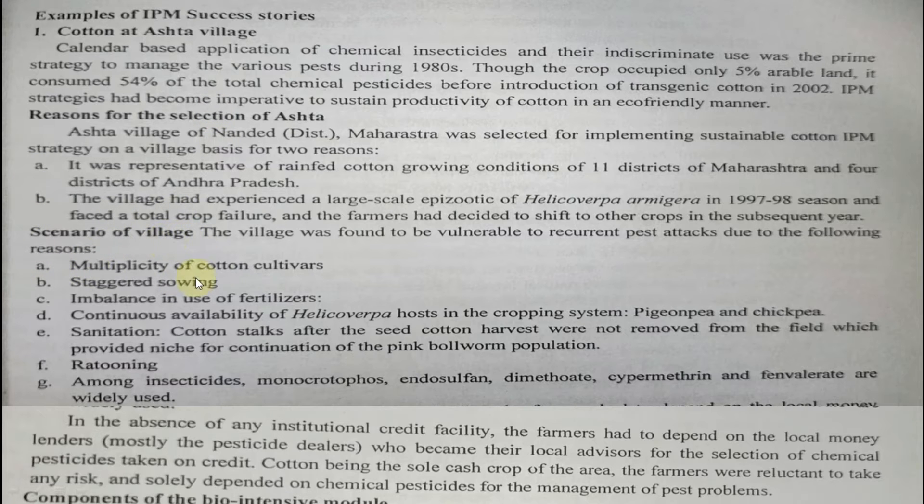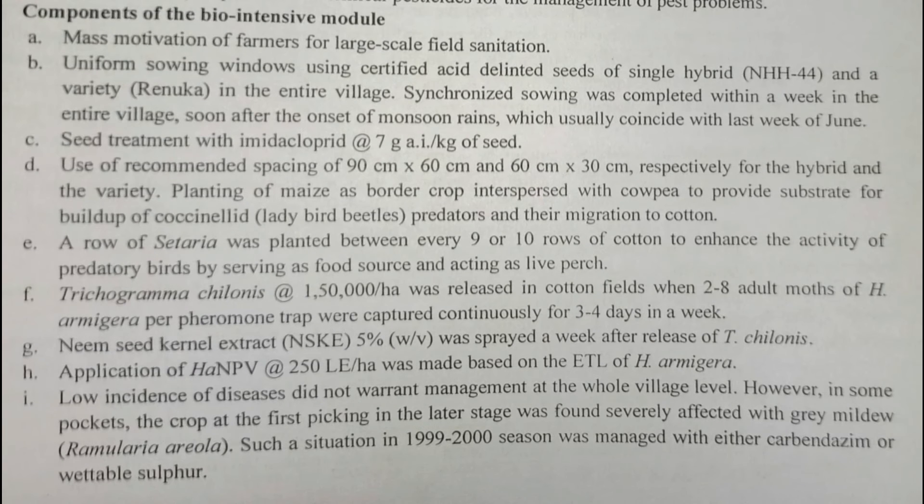The pre-IPM scenario at Asta village included: multiplicity of cotton cultivars sown at different times, imbalanced use of fertilizers with more nitrogen, continuous availability of Helicoverpa hosts like cotton and pigeonpea, no field sanitation with crop residues left in the field, ratoon cropping in pigeonpea, and application of insecticides like monocrotophos, endosulfan, and cypermethrin. Farmers were completely dependent on pesticide dealers for advice, which worsened the pest problem.